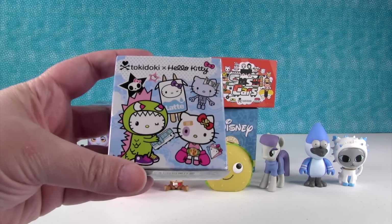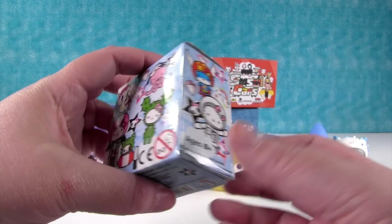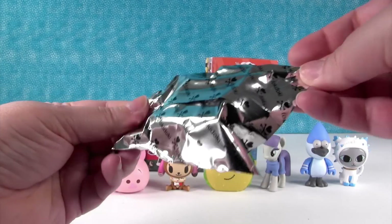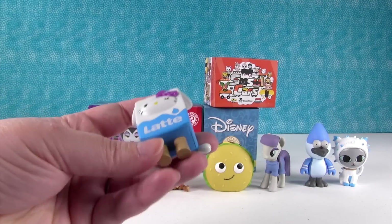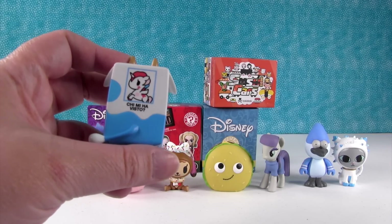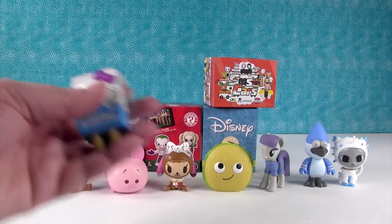I'm going to open Tokidoki Hello Kitty. These are really, really cute. I want to get the astronaut one today. I hope we get that one. Oh, we have the latte — the little Mufia Hello Kitty. Have you seen me? I have not, but you're adorable.